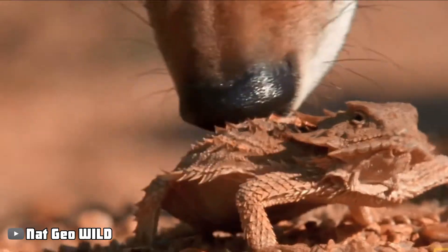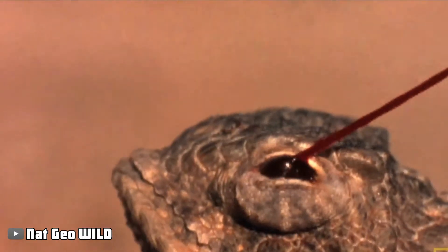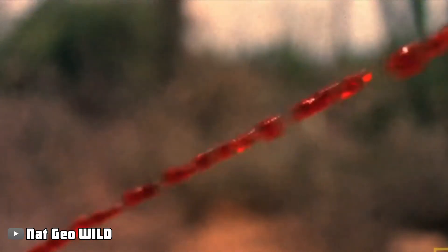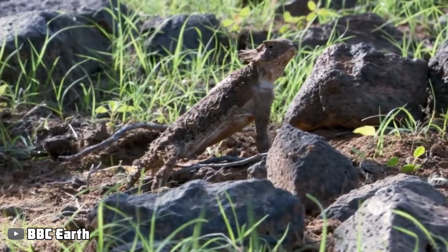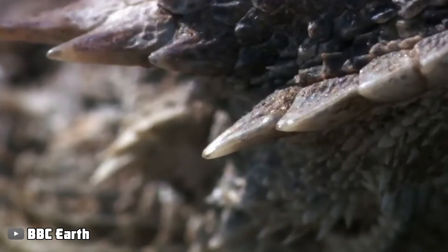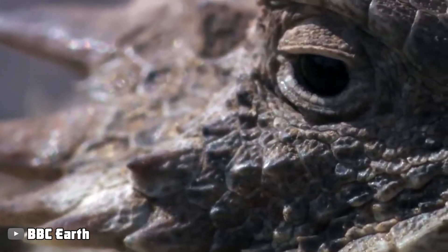Although the lizard's ability to camouflage itself among the rocks may save it from being eaten by birds, it will not prevent a snake from taking a bite out of it. A ravenous snake that is searching for food will not be deterred by the tough skin of the lizard, and they won't be deceived by camouflage just like everyone else.